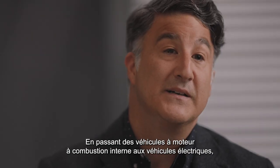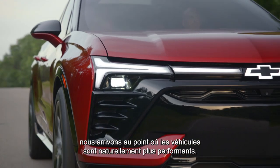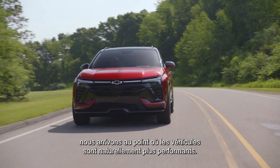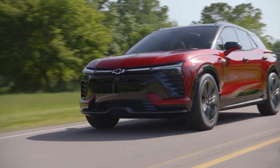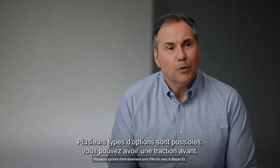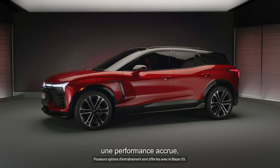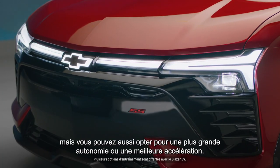As we move from internal combustion engine vehicles to EVs, we get to a situation where vehicles are inherently performance capable. The Altium platform for GM in the Blazer EV fits everybody's lifestyle. There are multiple options — you can get a front-wheel drive up to a performance trim with additional range and additional acceleration.